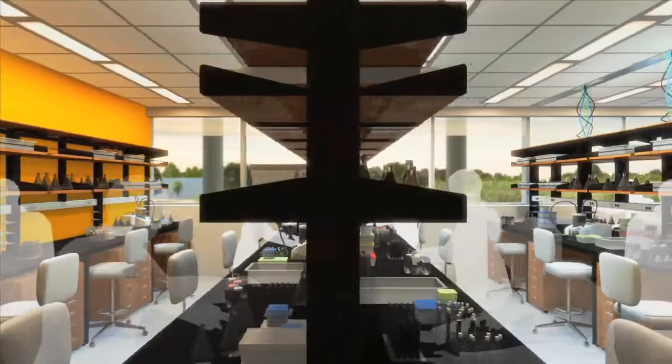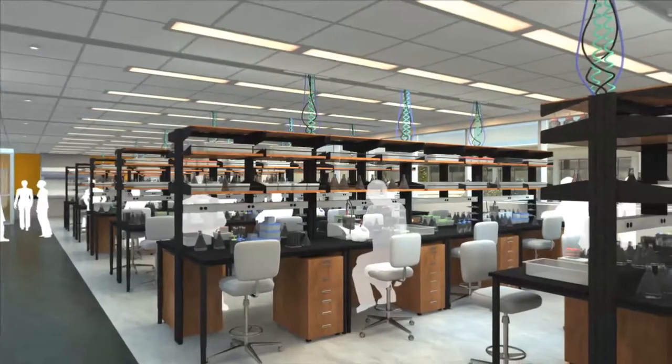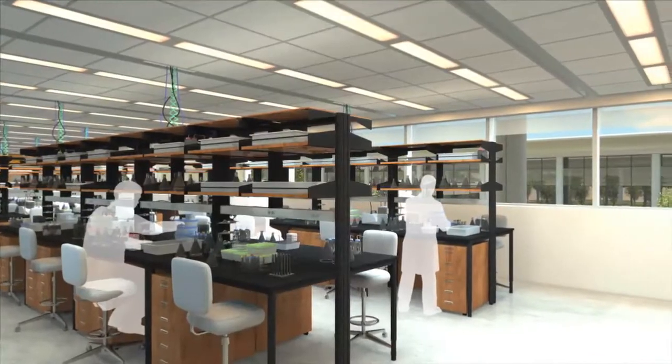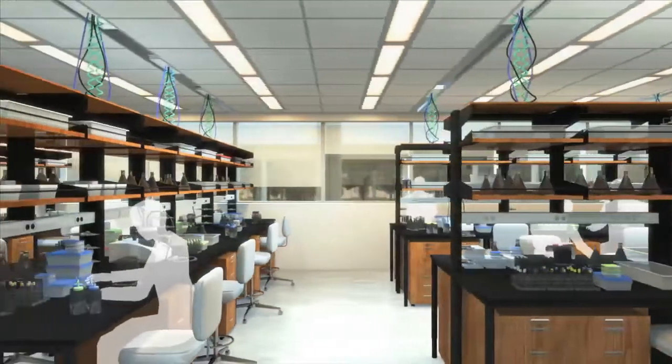The laboratory benches throughout the Institute are mobile, with services coming from the top, permitting an easy change to the geometry of the laboratory. This allows for changes in the direction of the science and accommodates many different types of instrumentation that could come in the future.